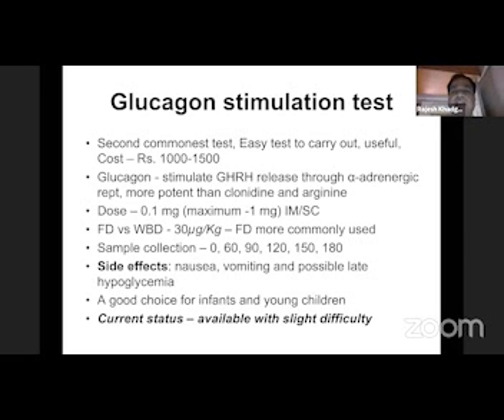Clonidine is followed by glucagon, which is the second most commonly used test. It stimulates GHR to release, causing increased secretion of growth hormone. There are two approaches: fixed dose based or weight-based dose. Weight-based dose is 30 microgram per kg body weight. Sample collection is at 0, 60, 90, 120, and 150 minutes, with side effects of nausea, vomiting, and late onset hypoglycemia. These are the two most widely used tests.